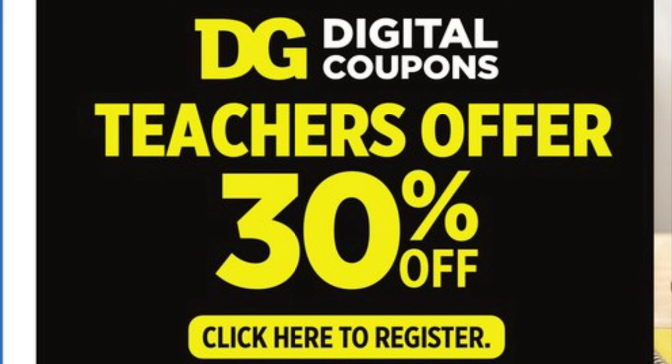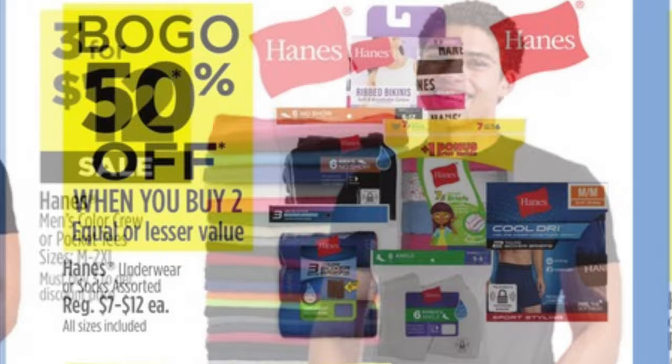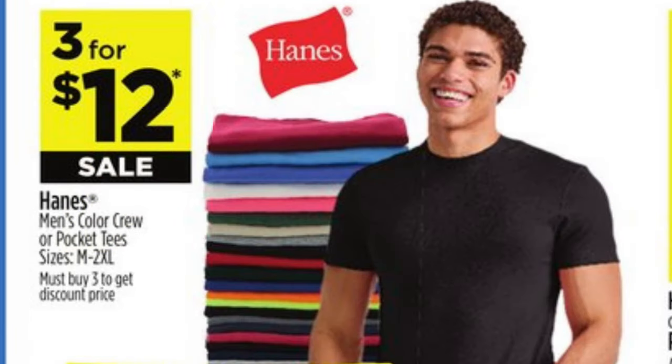If you are a teacher, they are offering you 30% off — you just need to register through the link in the app, so look into that. Hanes underwear, t-shirts, and socks are buy one get one half off. Hanes t-shirts are three for twelve.